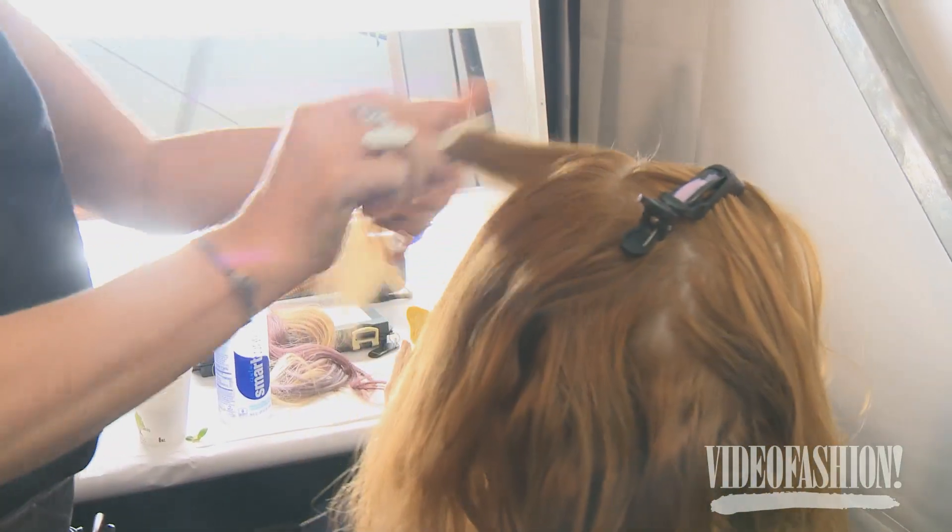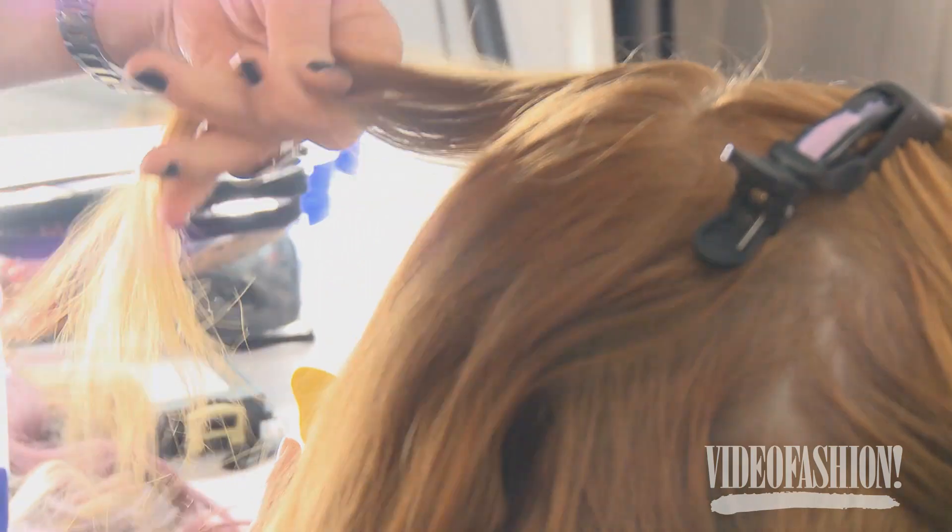Tiny bit of backcombing at the roots, then squeezing a little bit more styling cream just to make it look a bit more gunky and pretty and sexy and lived in.